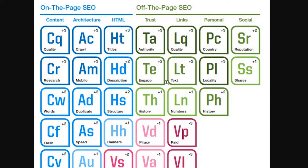What I really want to draw your attention to is this part. We've got authority, we've got quality, we've got country, we've got reputation. And these are, as it says, off-the-page SEO, which means basically issues which relate to the page but which are not directly related to the content of the page as a document. They are peripheral information.